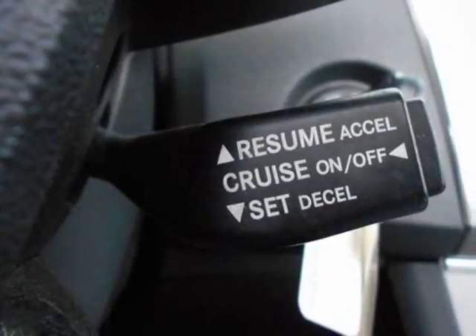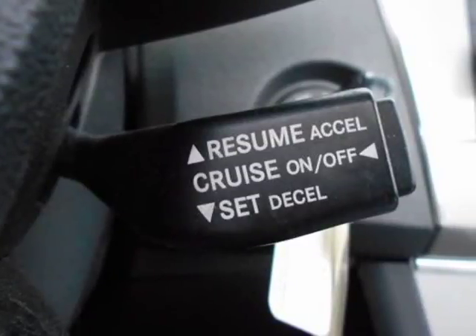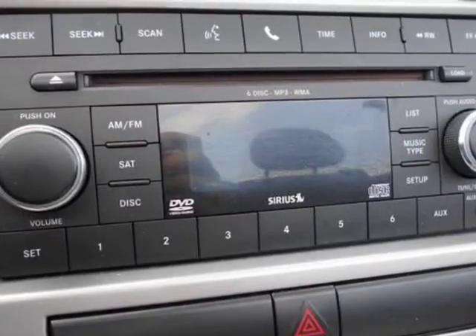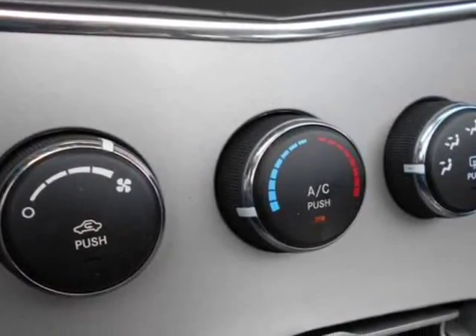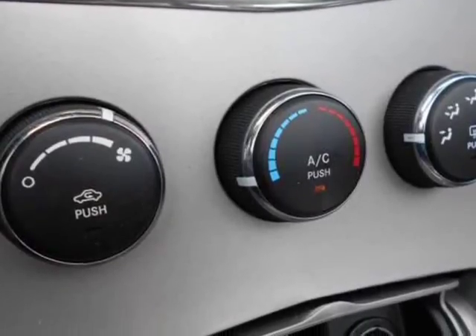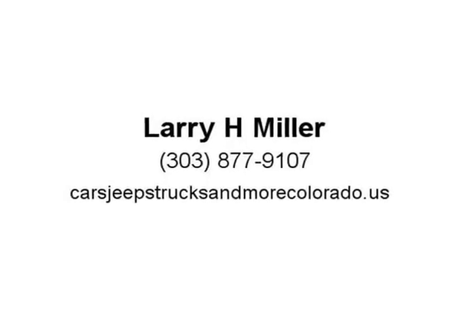MSRP starts at $21,120 and fuel economy is estimated at 20 mpg city, 29 mpg highway. The 2010 Sebring offers more top options than other convertibles, with vinyl, cloth, or painted steel retractable tops available.